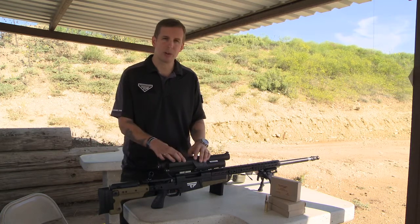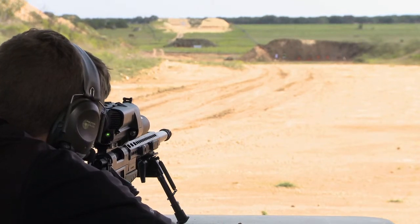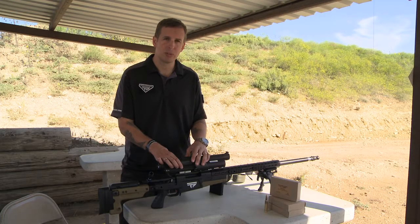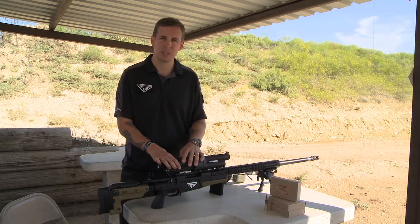What a precision guided firearm allows us to do is make extended range first round hits for anybody. You don't have to be an experienced shooter. You don't have to be someone who's put thousands of rounds down range. You can come and pick this up and within minutes be able to master the tag track exact technology that allows you to get on target.